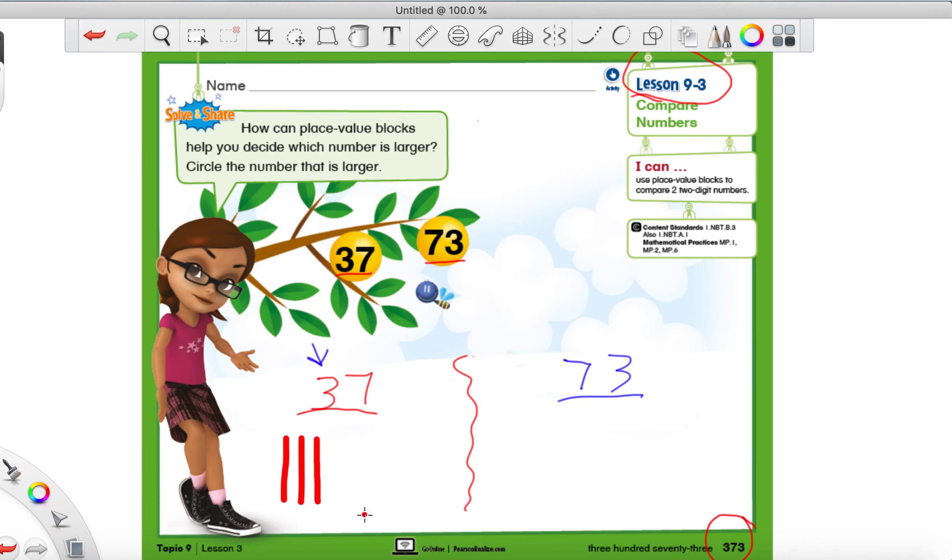So we have three tens. Now, what number is in the ones place? 7, right? 7. So we're going to draw 7 circles: 2, 3, 4, 5, 6, 7. Alright.